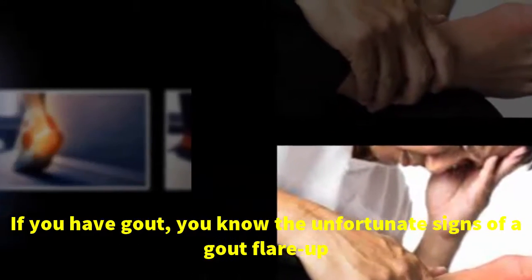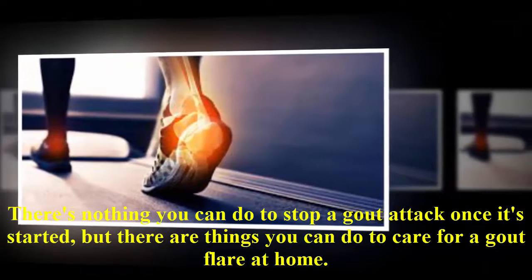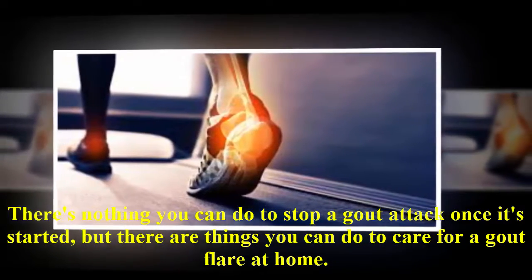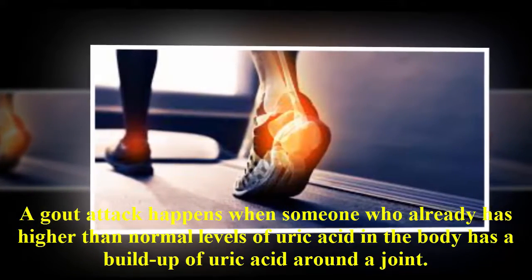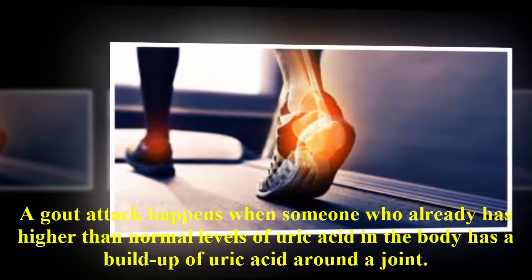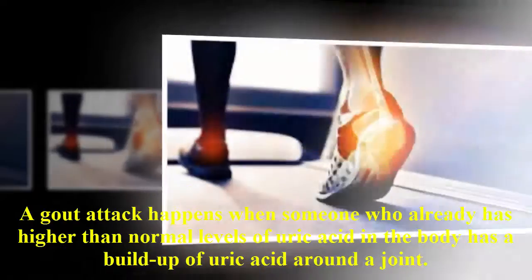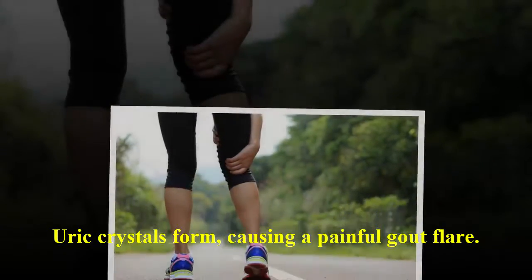If you have gout, you know the unfortunate signs of a gout flare-up. There's nothing you can do to stop a gout attack once it's started, but there are things you can do to care for a gout flare at home. A gout attack happens when someone who already has higher than normal levels of uric acid in the body has a buildup of uric acid around a joint. Uric crystals form, causing a painful gout flare.